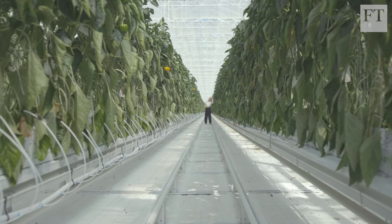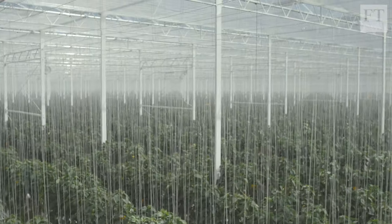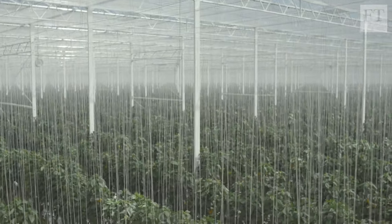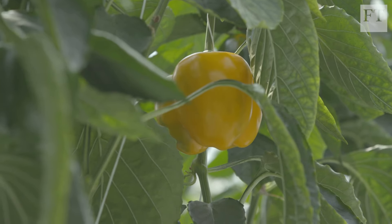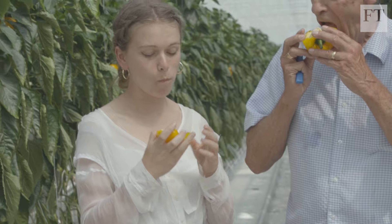The heating elements have been cleverly built into the rails that run along seemingly endless rows of vibrantly coloured peppers. It's very sweet — very nice straight off the plant, which is another advantage for growing in England.